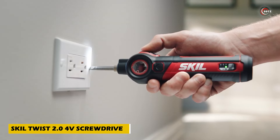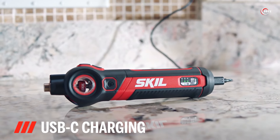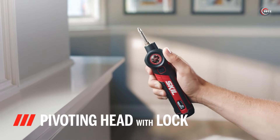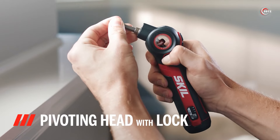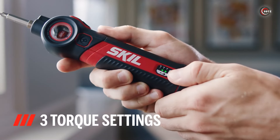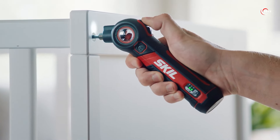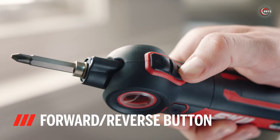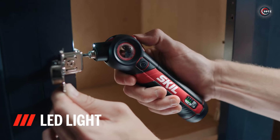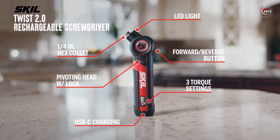Tired of struggling with cramped spaces during repairs? Enter the Skil Twist 2.0 4-Volt Screwdriver. This handy tool takes the hassle out of finding the right angle with its pivoting head that locks into three positions. Equipped with 28 bits and three torque settings, it's a versatile solution for various tasks. With just a push of a button, you're ready to tackle repairs — forward or reverse rotation, your choice. Plus, its bright LED lights ensure visibility in any environment, and when it runs low, just recharge the battery.